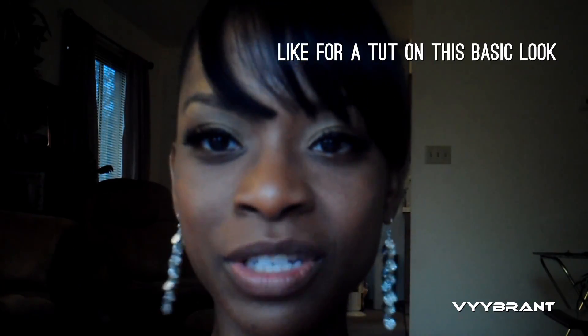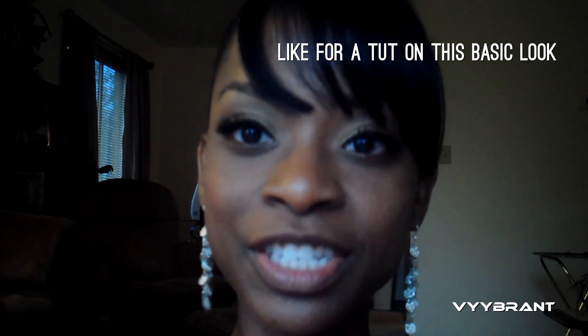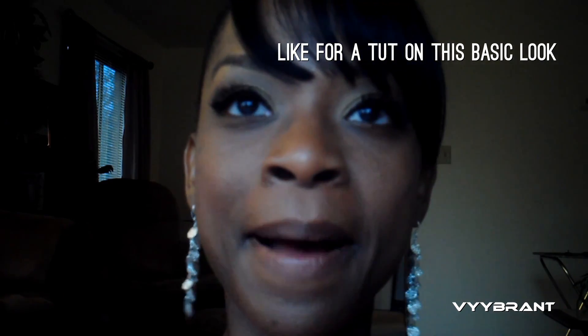Hey YouTube! I wanted to come and show y'all a lipstick that I just got. I really got the lipstick for the 4th of July but it's a red color and I've never used a red color before, so this is a new venture and I just wanted to show y'all my results.